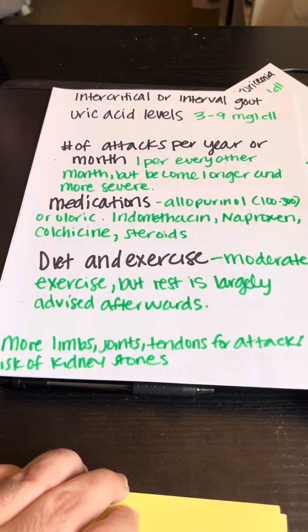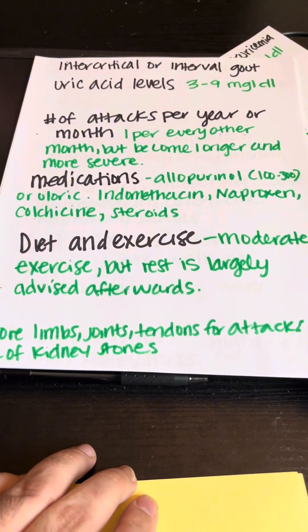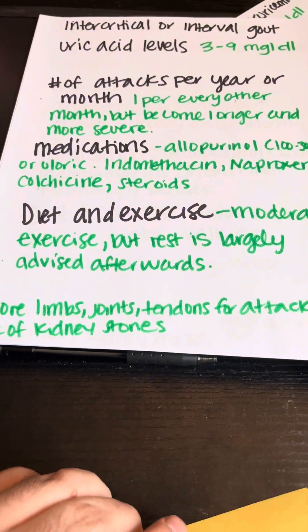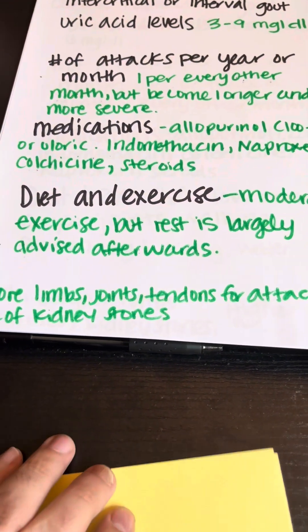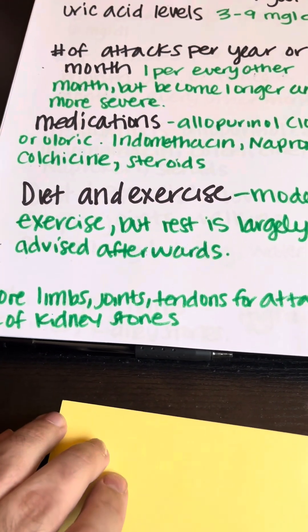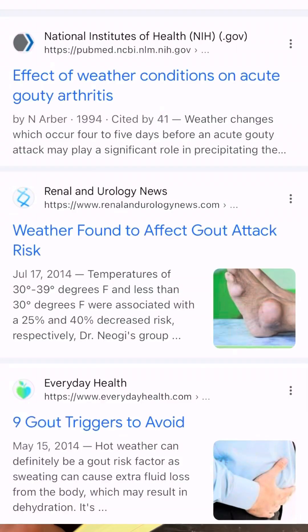For diet and exercise in stage three, do moderate exercise but rest largely after every single activity, because every activity could trigger a gout attack. For diet, strongly stick to the DASH or Mediterranean diet, or even a vegan diet, and stay away from alcohol and fried foods. Also note that gout attacks can be triggered not only by food and physical activity but also by weather. If it drops from 90 degrees to 60 degrees overnight, your body might be achy — there are studies about weather changes and gout, so just be aware.